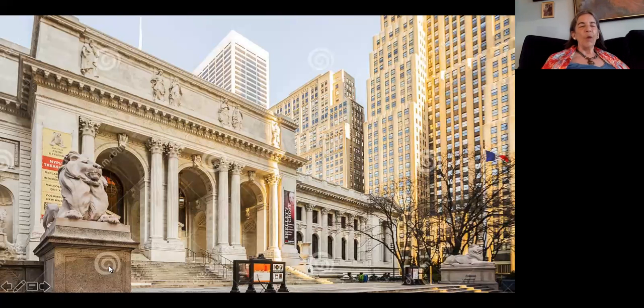Before we get inside, I want to introduce our famous library lions. This one is Fortitude, and the one further away is Patience. Why are there lions in front of the library?